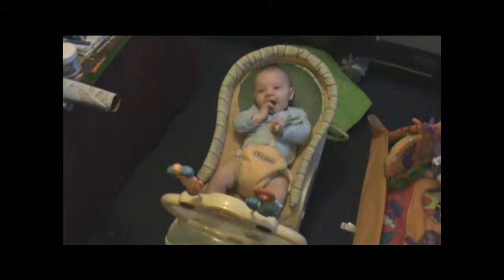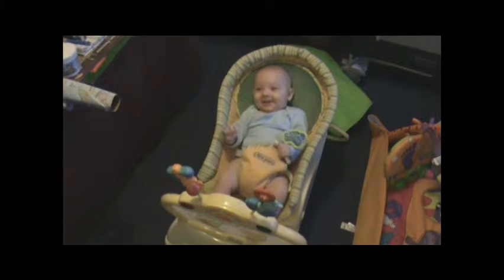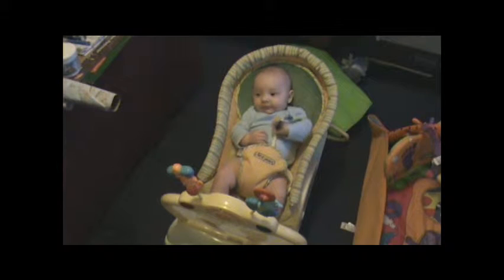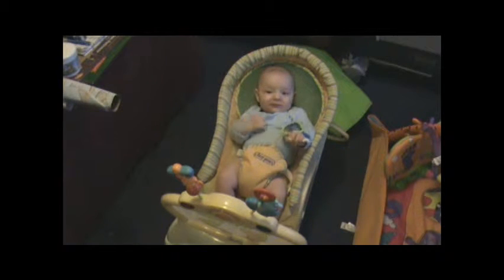Kick, kick, come on! Show us your kicks! Kick, kick! Good boy! Good boy!